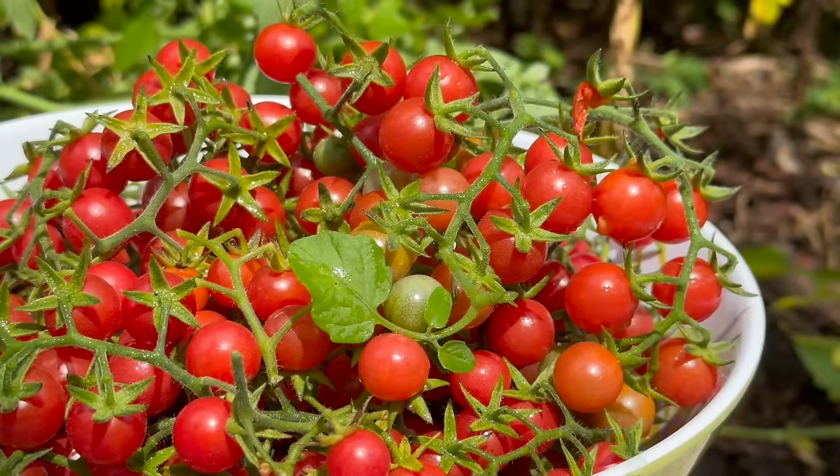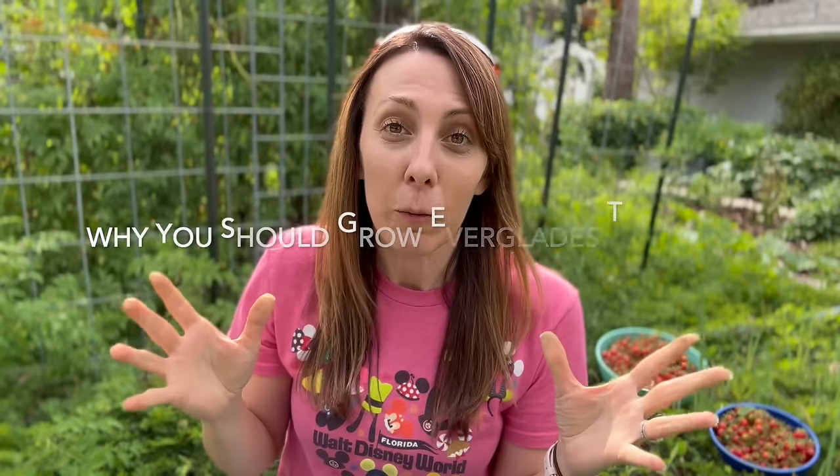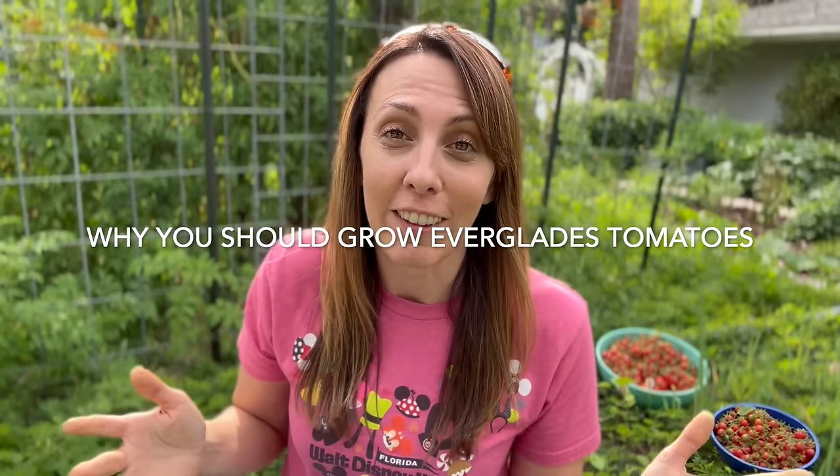Howdy neighbor, how is your garden growing? Today in my garden we're going to be talking about everything you need to know about Everglades tomatoes. I'm going to be answering your questions plus giving you all the tips and advice not just from me but also from your fellow gardeners. So let's start with why should you be growing Everglades tomatoes?